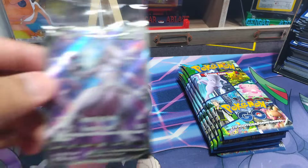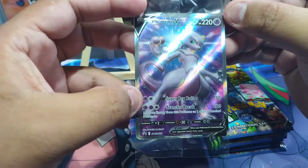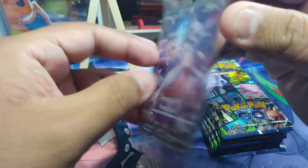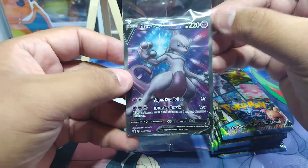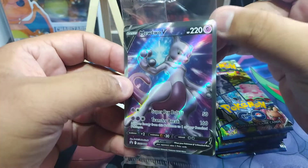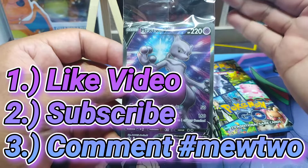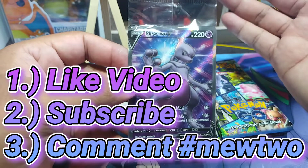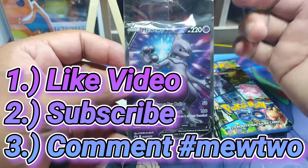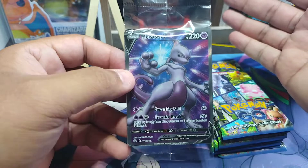This card here came from the ETV — it goes for around six dollars. I have two but I'm going to go ahead and give one away and keep one for myself. All you have to do to win this Mewtwo full art is like and subscribe and comment hashtag Mewtwo.